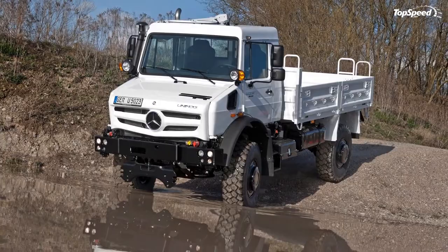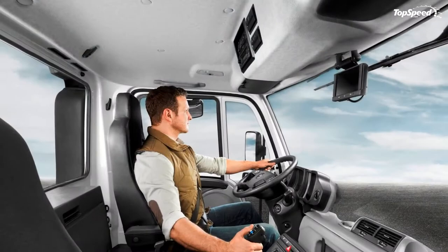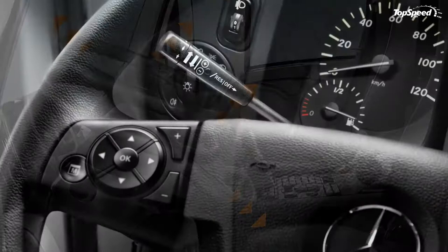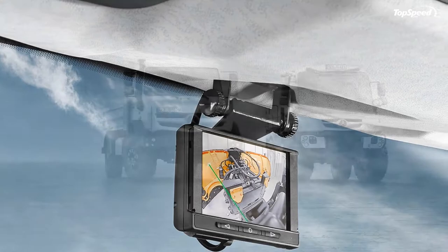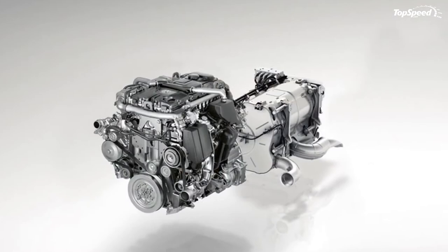A pickup truck bed is the standard configuration for these cargo haulers, but an enclosed cargo hold is visible in several special-purpose demo images — like firefighting, search and rescue, snow removal, and hundreds more. A double-cab U5023 option is coming soon. New running boards are a welcome feature and lead to a cabin that is vastly improved in terms of access, safety tech, and comfort.